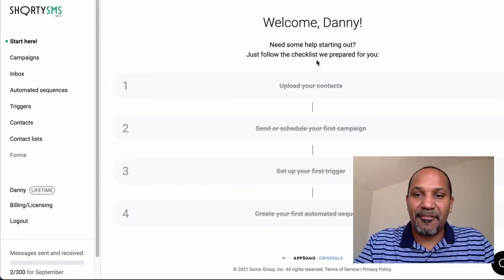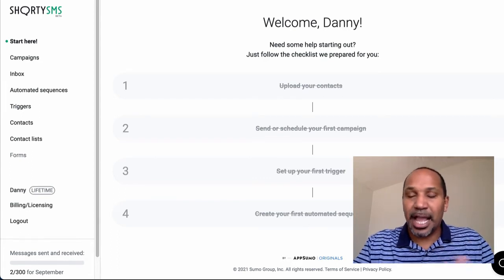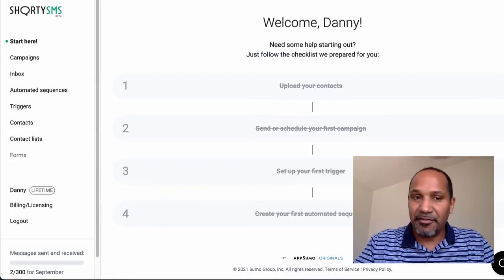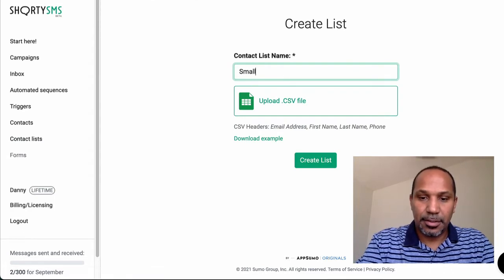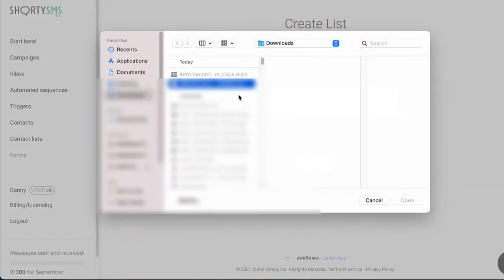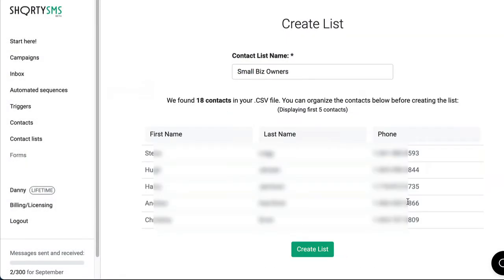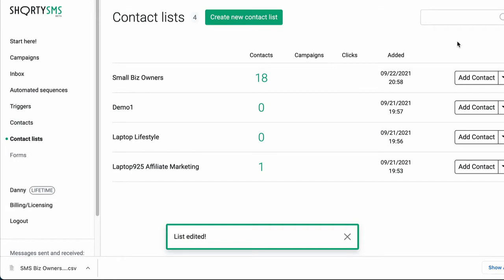If you go over to Start Here, they have a menu that walks you through exactly what to do — upload contacts or manually add them, send or schedule your first campaign, set up your first trigger, and create your first automated sequence. Let's create a contact list and call it 'small biz owners.' I'll upload a CSV file and you can see I just added a whole bunch of business owners with one click. I'll hit Create List, then Update List — and now I've added 18 contacts with the click of a button.